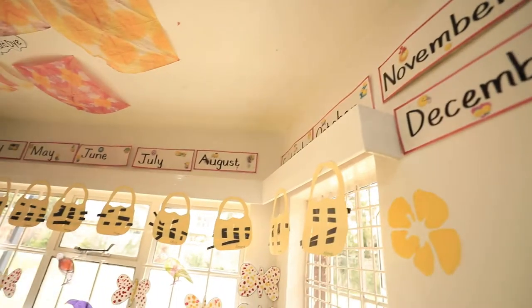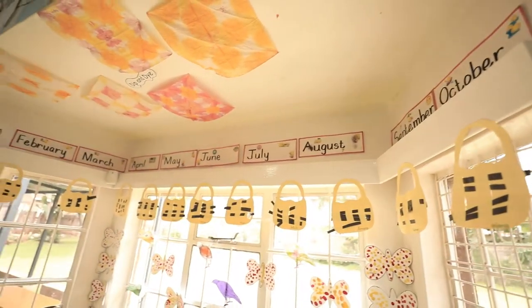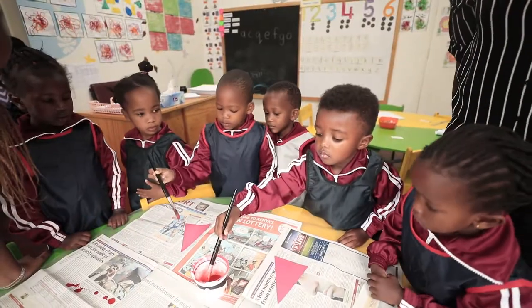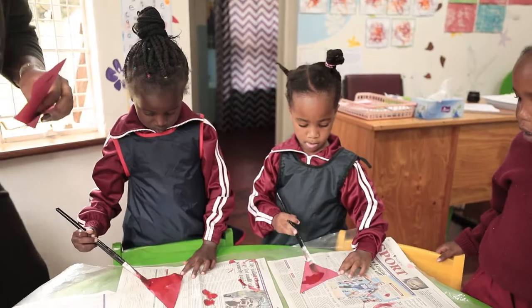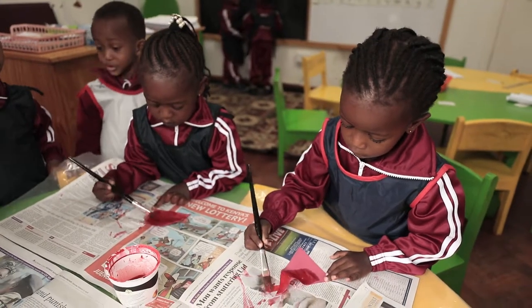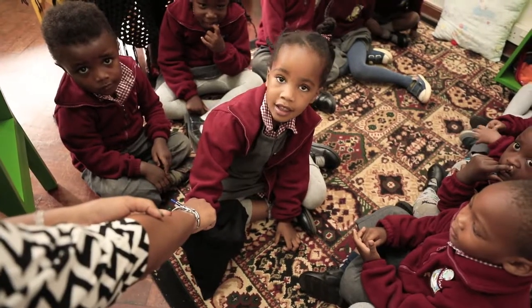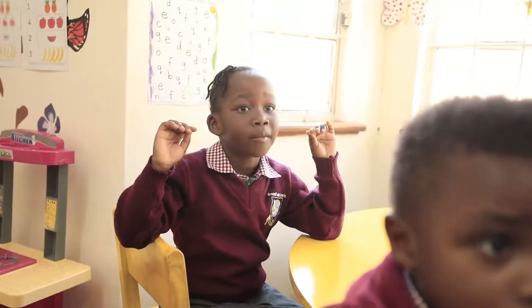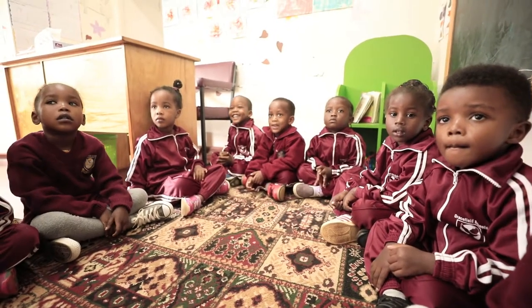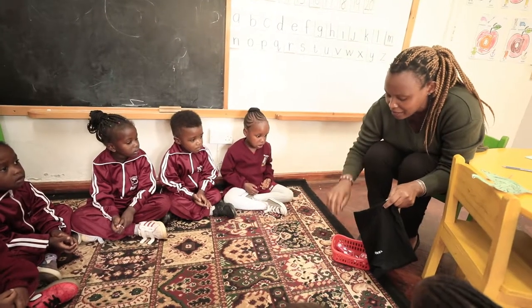In this class, they're learning lots and lots of things: numbers, number formation, and proper pencil grip. You do lots of painting activities for your hand-eye coordination and your fine motor skills. They'll start learning their sounds and their numbers, and you also listen to stories.